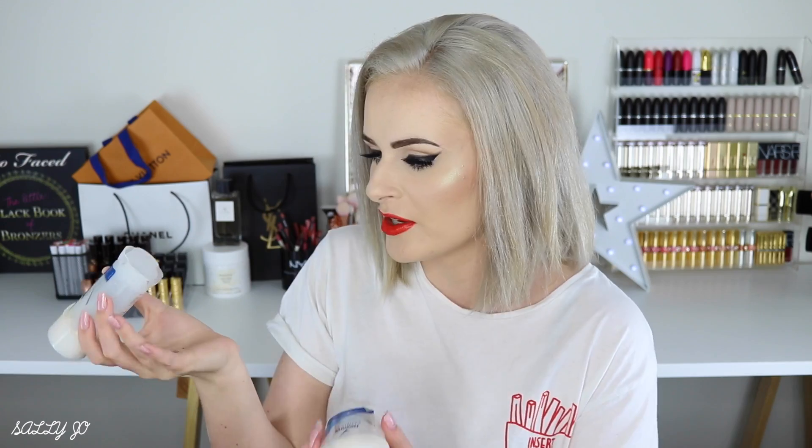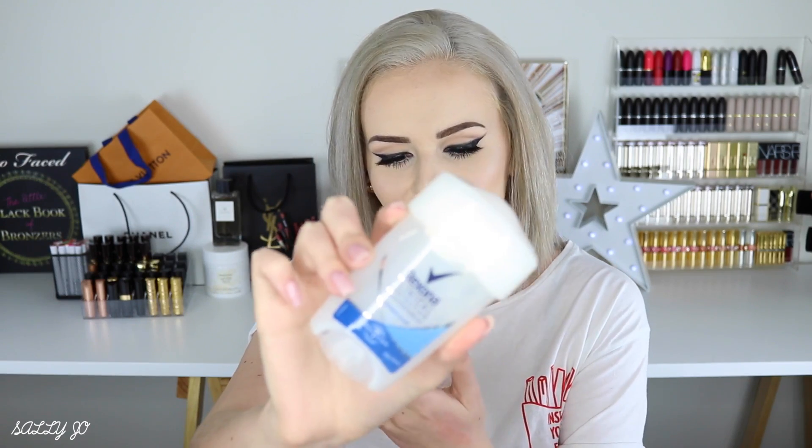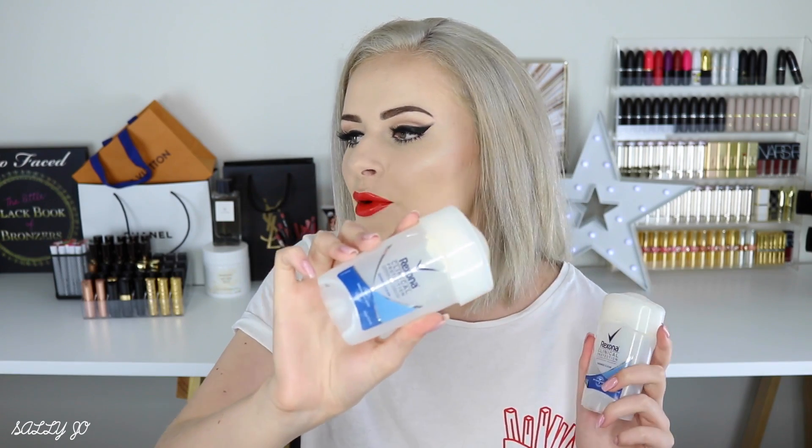I have a couple of deodorants. This is my ride-or-die — it's the Rexona Clinical Protection in the shower clean scent, because the other scents are overwhelmingly strong. I accidentally bought a scented one once and it's like you can't even wear perfume — it smells like toilet spray. These are probably not great for you because you genuinely do not sweat when using them, which must clog your pores, but it's really good if you're working out. I'm looking into natural deodorants but for now I'm still using this.